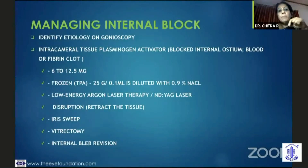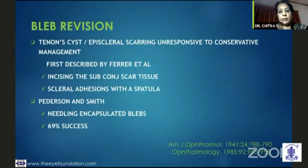How do you manage the internal ostium block? You need to identify the etiology on gonioscopy. If it is just fibrin or a blood clot, you could try intracameral tissue plasminogen activator, though these are costly. But if it is iris which is blocking, you could go in through a side port and release the iris. You could do a vitrectomy if vitreous is blocking, or in some situations you may have to do an internal bleb revision.